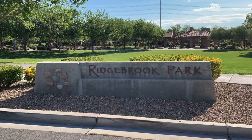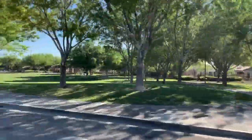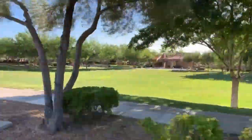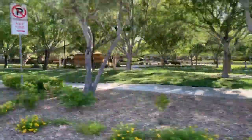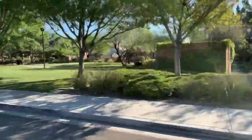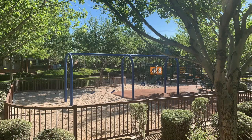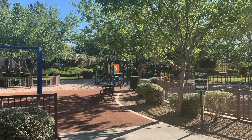Ridgebrook is off of Town Center and it's almost close to The Ridges. Ridgebrook Park is located at 3600 Ridge Hollow Drive, Las Vegas, Nevada 89135.